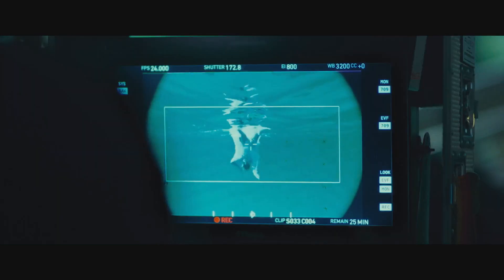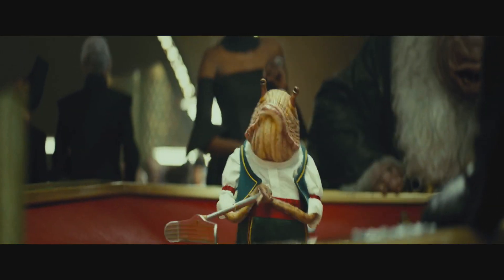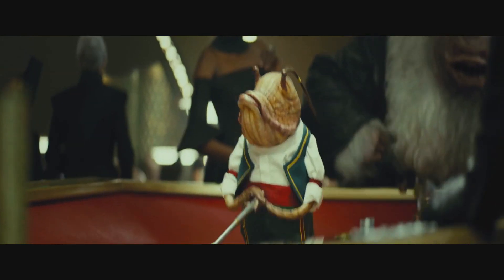I guess the rumors of Rey battling some type of sea monster are true. Some more interesting aliens on Canto Bight — the one in the background must have just lost a wager, he's mad about something.